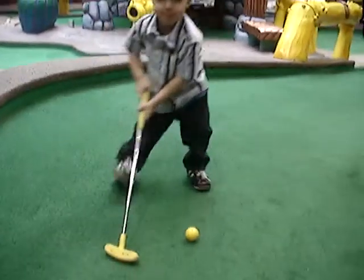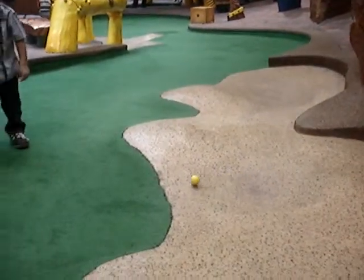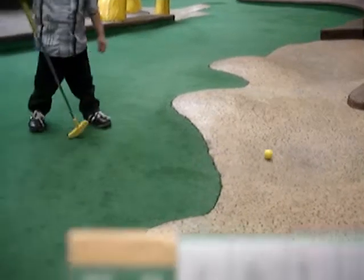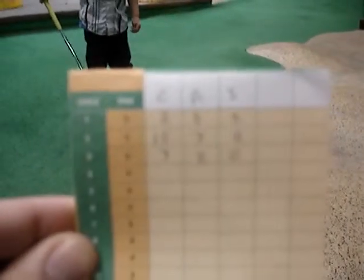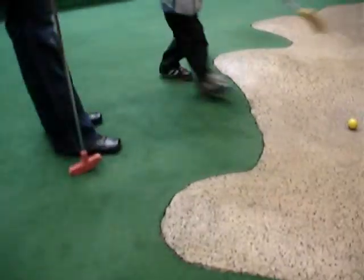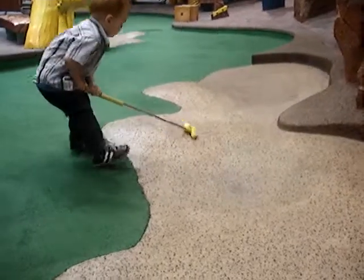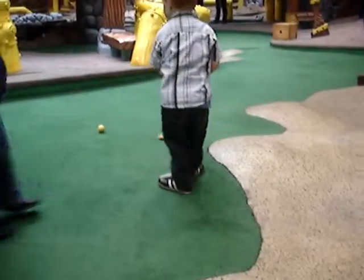And now the tricky shot over the bunker — oh, he's nice. As we see the scorecard so far, he struggled on the second hole after a cracking first opening hole. Now here he is again in the bunker — oh, it's a terrific bunker save.